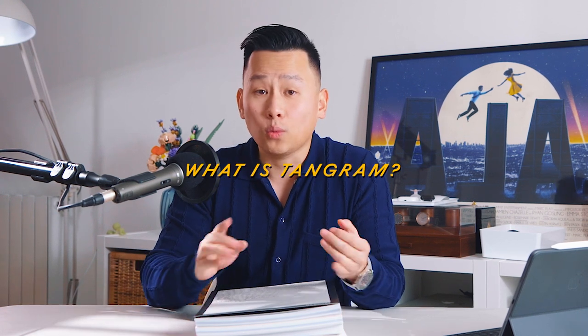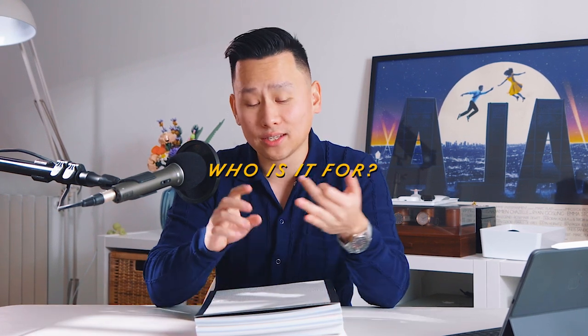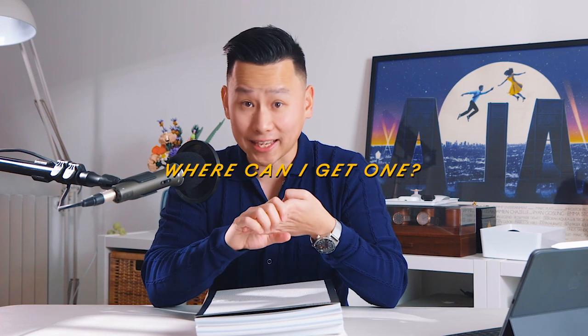So the video had to answer: what is it? Who might be intrigued? Why is it so cool? Where can I get it?